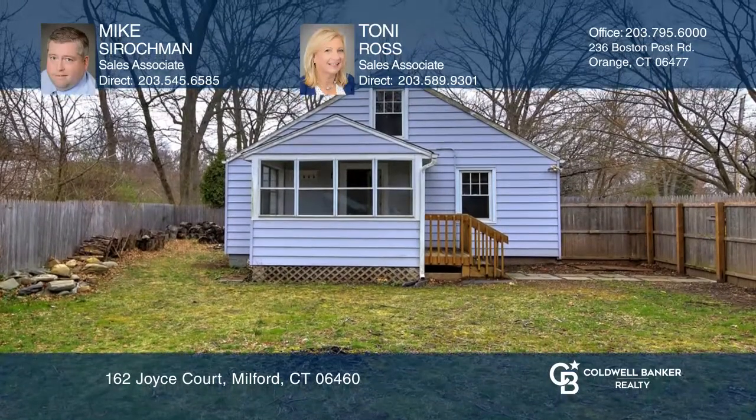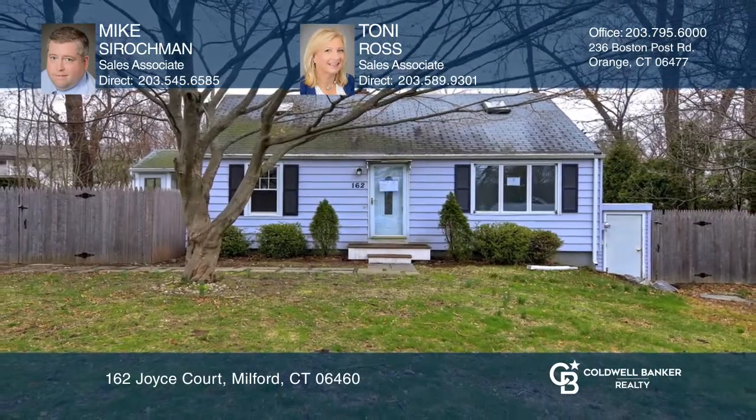Find out how you can get the keys to your new home by contacting Mike Sorachman and Tony Ross.